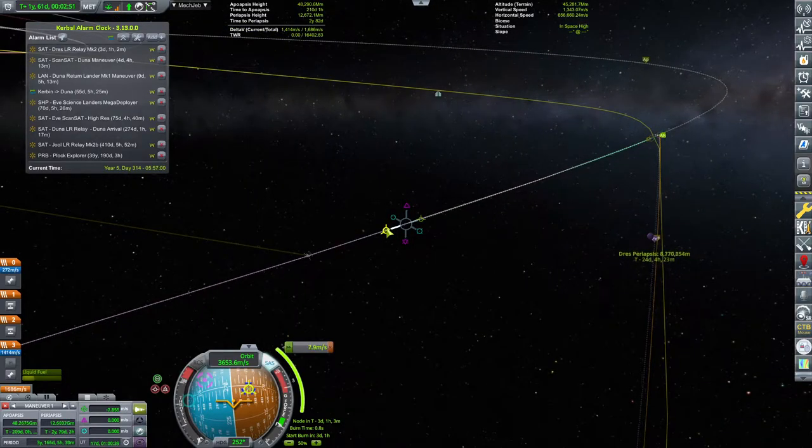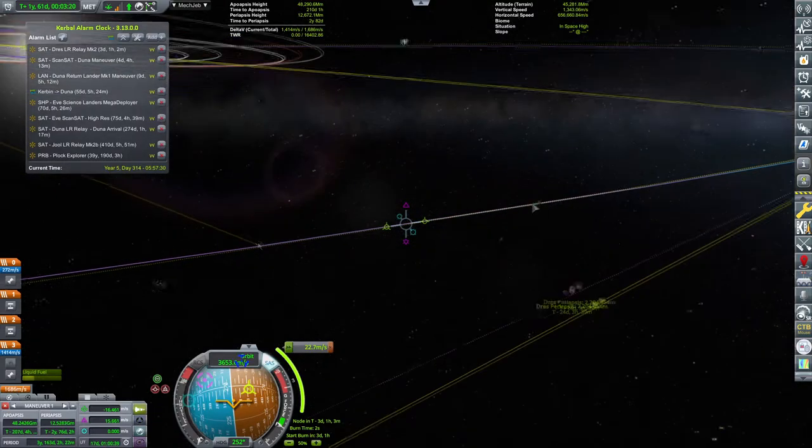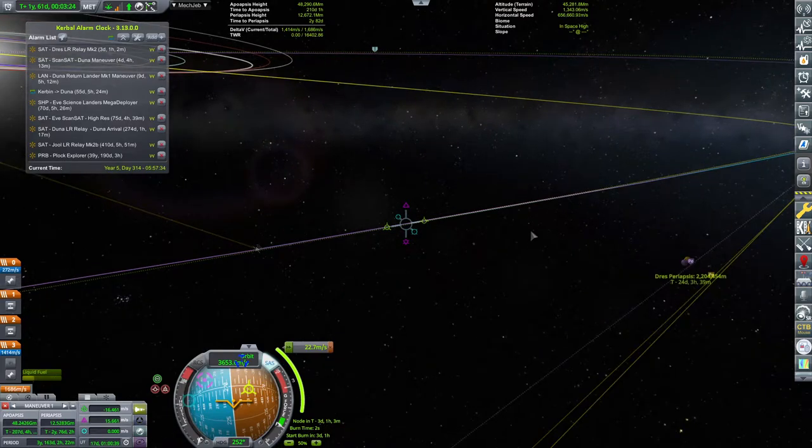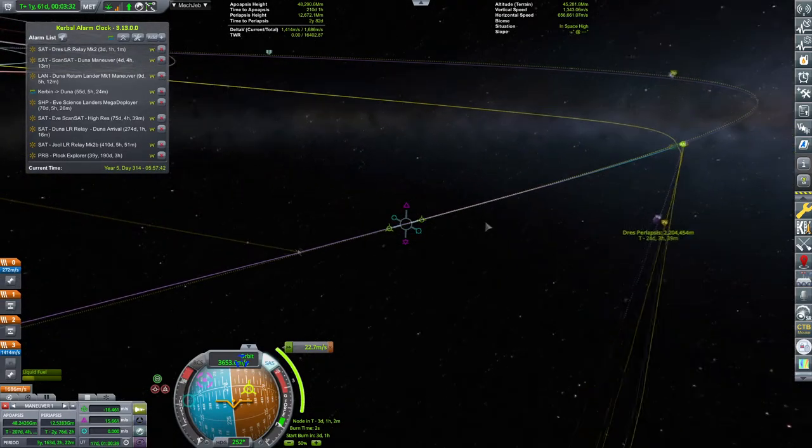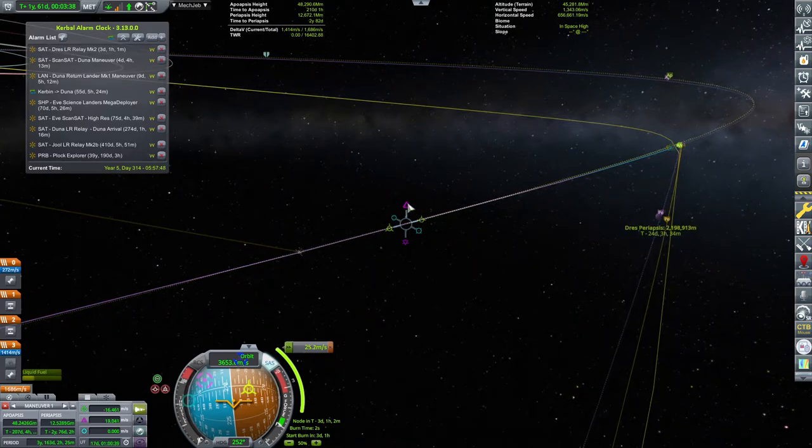I'm thinking maybe if we could actually stop in orbit around it, that would be amazing. However, I'm not sure that we will have the delta-V for it. We'll give it a go anyway. I'm trying to lower my Drez periapsis so that at least if push comes to shove, we get a very, very nice flyby.